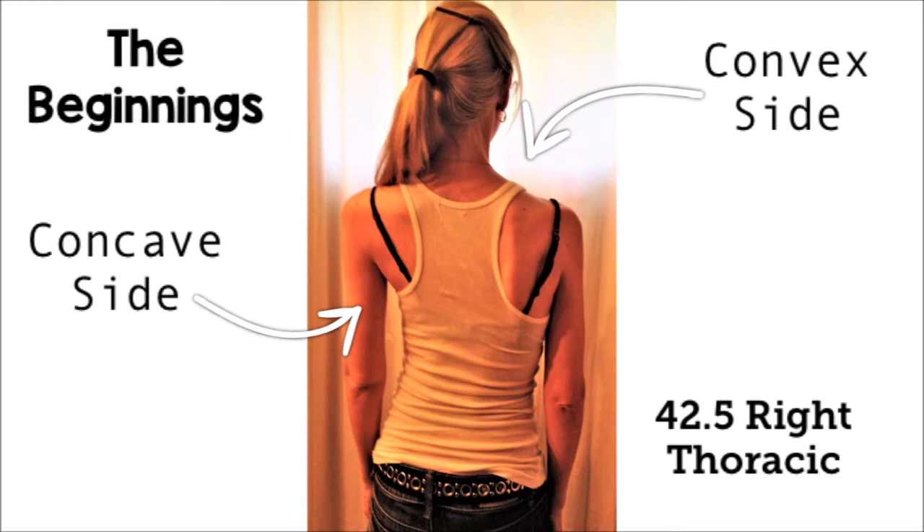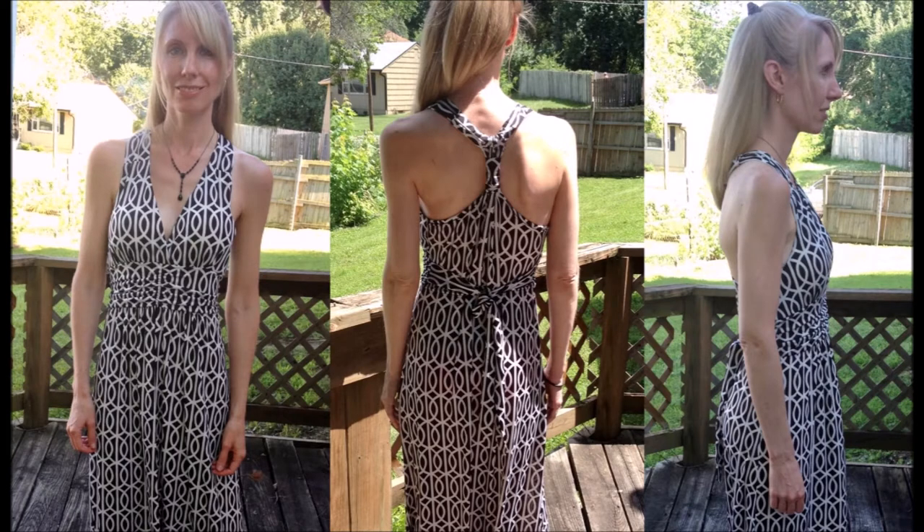And you'll see that in the next photo. In this photo again, from the back, you can see that right convex side, my protruding shoulder, and the concave side that sinks in. And there is an image there from the side so that you can see that protruding shoulder and how my shoulder leaned forward and my shoulder blade really stuck out. And then in the front photo, you can see how my posture was tilted or leaned a little bit.